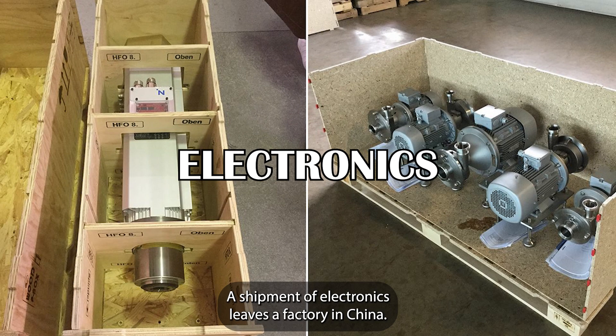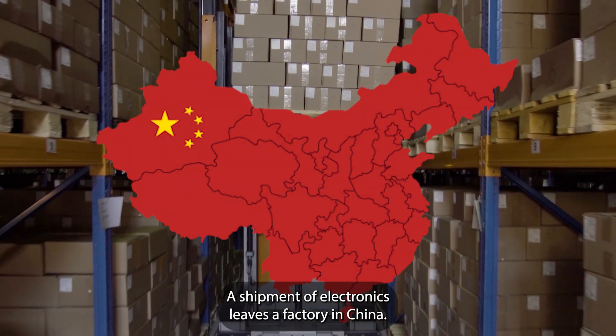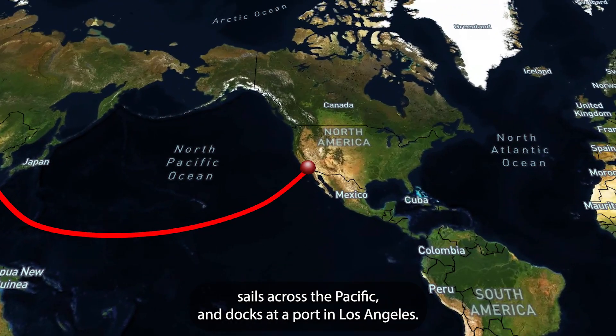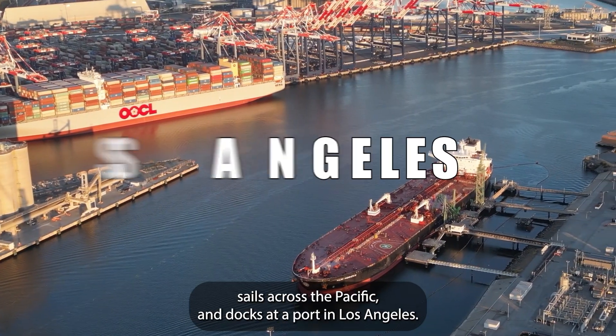Imagine this! A shipment of electronics leaves a factory in China. It's packed into a container, loaded onto a ship, sails across the Pacific, and docks at a port in Los Angeles.